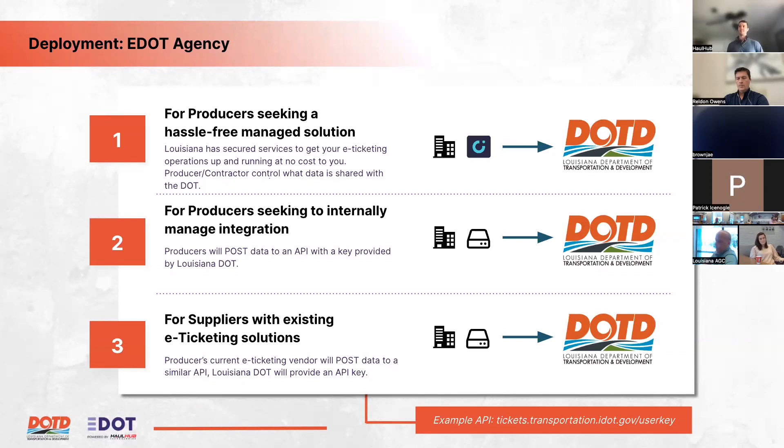Option two is for producers with an internal IT team capable of working with APIs. The supplier's team posts data to HaulHub's API, manages the mappings, and ensures timely ticket delivery. HaulHub's integration team provides technical documentation and guidance. This accounts for about 18 percent of tickets nationally. Option three is for suppliers with existing e-ticketing solutions — their current vendor posts to a similar API, and covers about two percent of tickets.